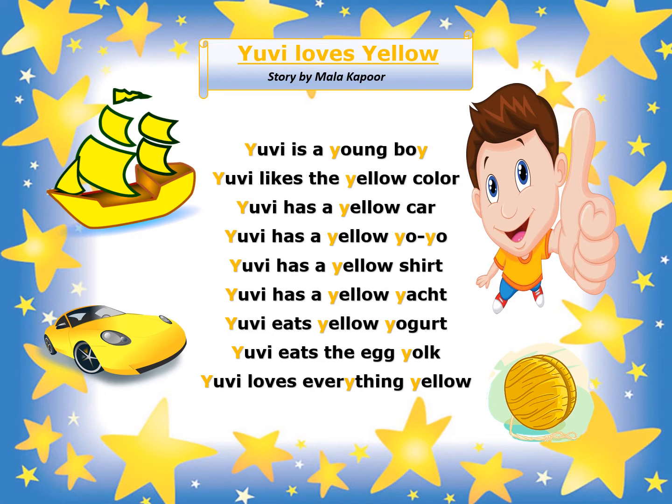Here, we have a boy wearing a yellow t-shirt named UV. A yoyo, a yacht, and a yellow car. Now, what you need to do for me is try and identify the words that come in the story and have your sound. Ready? Let's begin.